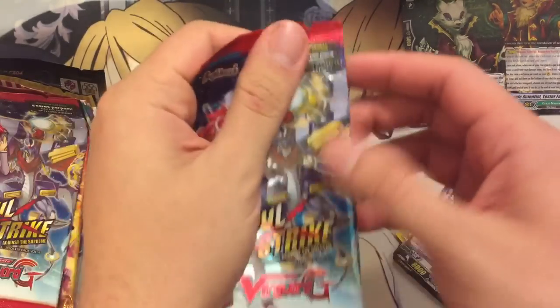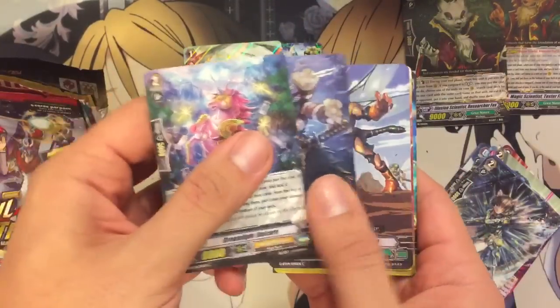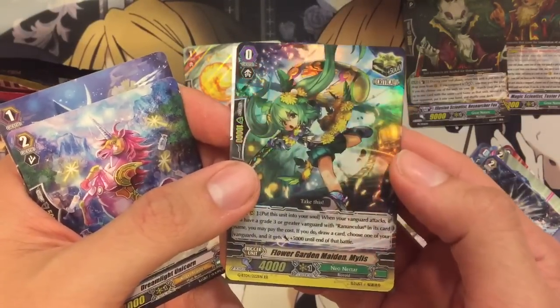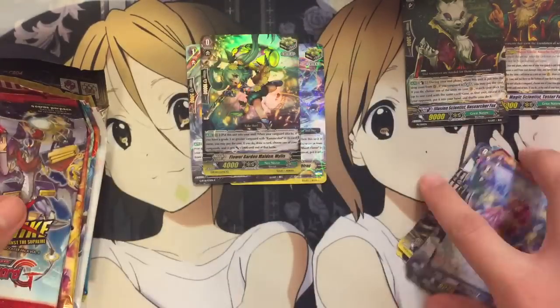Next up, Soul Strike Against the Supreme. Oh, we have a double rare — Flower Garden Maiden Millis for Neo Nectar. It's actually the holo crit, so very usable. Very nice. Put it in the double rare pile.